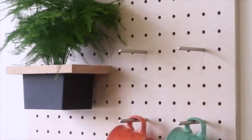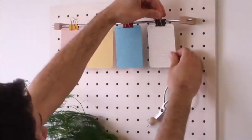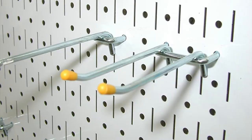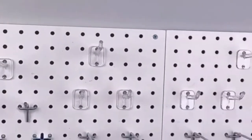This wooden pegboard organizer by GetQuark is a stylish way to add interest and decor to a wall. It's the perfect functional accent piece for your entryway where you can hang your hats, bags, and keys. You can find wall mounted pegboard organizers at your local shop. They usually have standard peg holes so you can add any pegboard accessories to it easily.